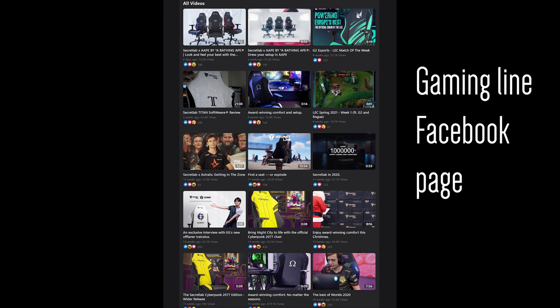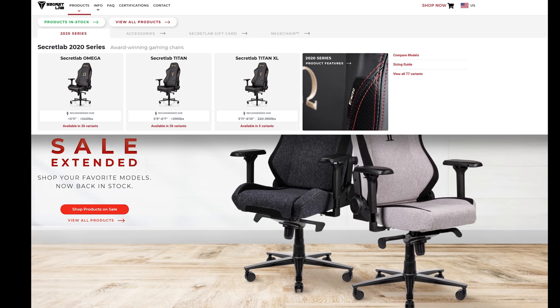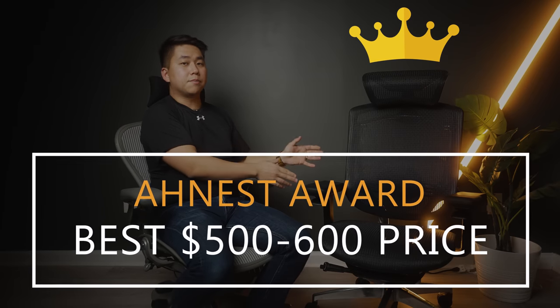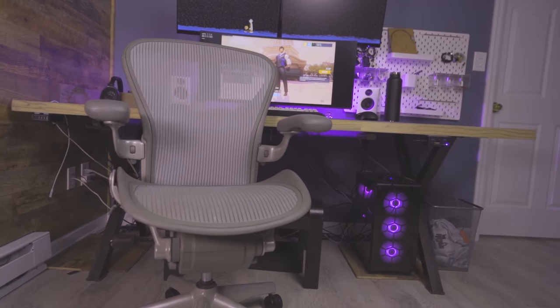How many of you have heard of the Secret Lab Noia chair? They don't seem to advertise it nearly as hard as their gaming line, and even when you go to the website it's pretty hard to find — it's buried pretty deep in the menus. I'm officially crowning this chair as my favorite in the mid-range price point of five to six hundred dollars US. If you're looking for something used, I still recommend the renewed Aeron with the Atlas headrest.